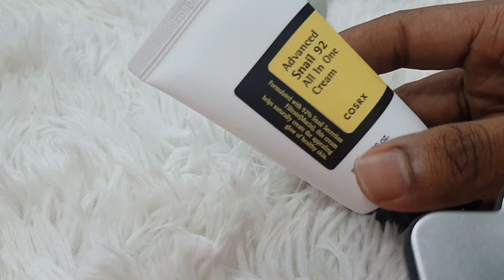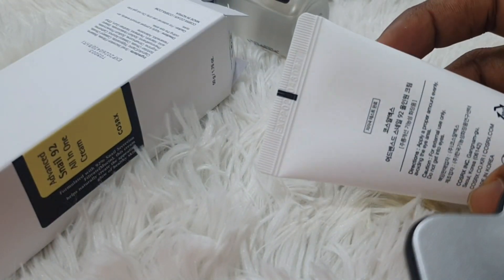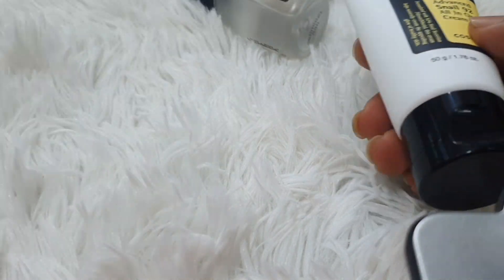This is a mini cream which is very good for students. This is my brand name, and I will show you the new product.